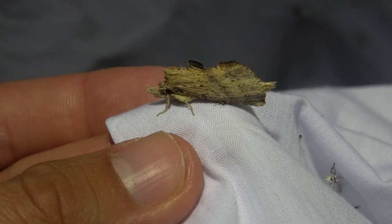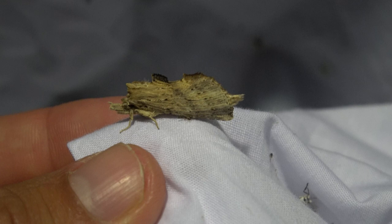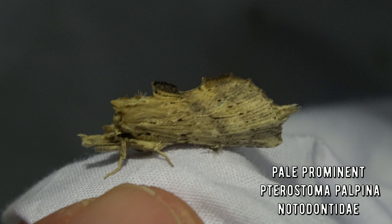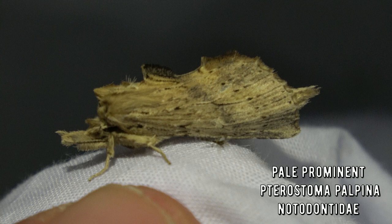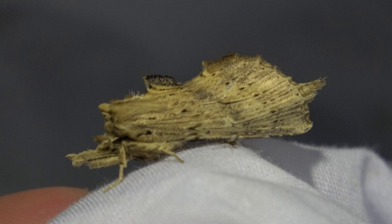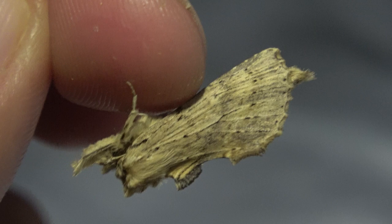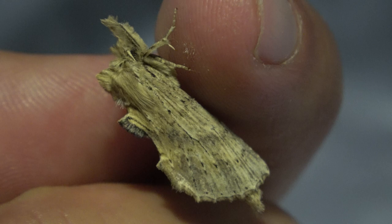Here we have the pale prominent, also known as Pterostoma palpina. The 'palpina' part of its name refers to the palps that make up a little snout almost. As far as I'm concerned, they use host plants such as willow and poplar tree. Fascinating - it's a cute little species though, isn't it? I wonder why its palps are like this. Such a strange but also really cool creature. Very well camouflaged.